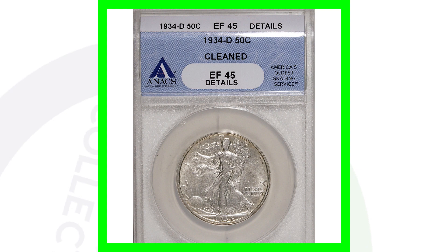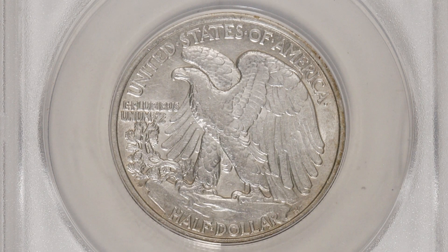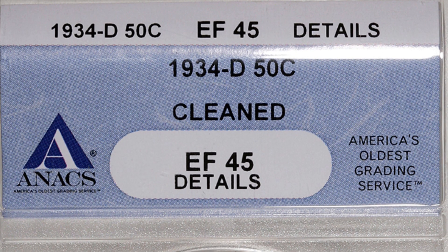Here's another 1934-D graded at Extra Fine 45, but this coin has been cleaned, so it only sold for around $50. Never clean your coins — it will always devalue them.